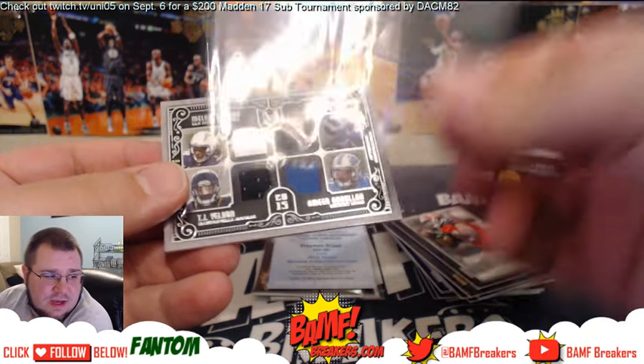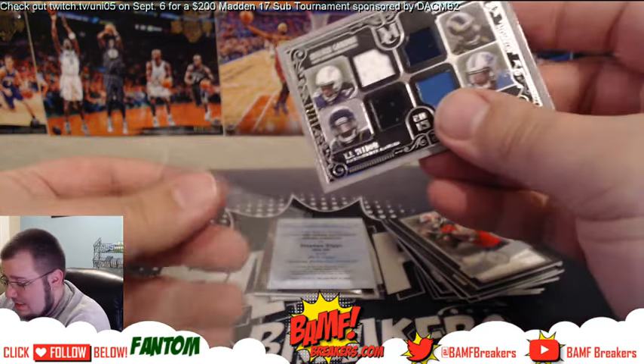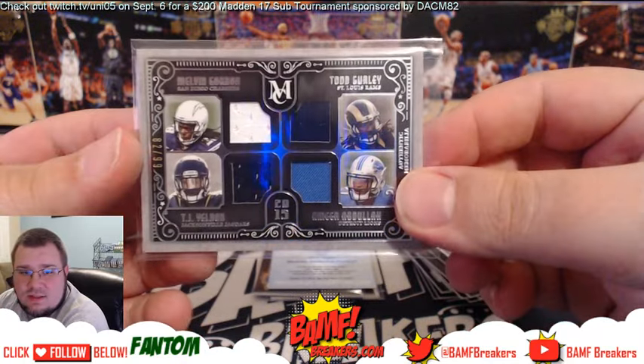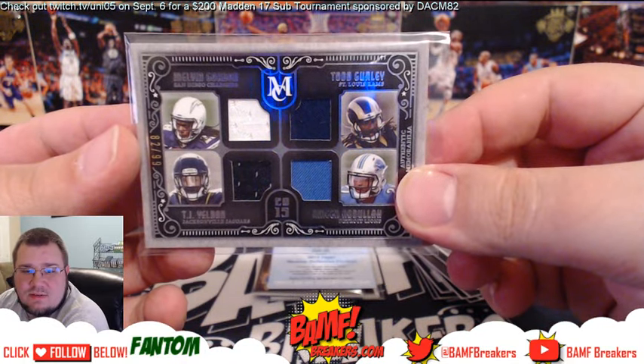Damn, this is Hide and Seek's break — you got two quads! So nice.